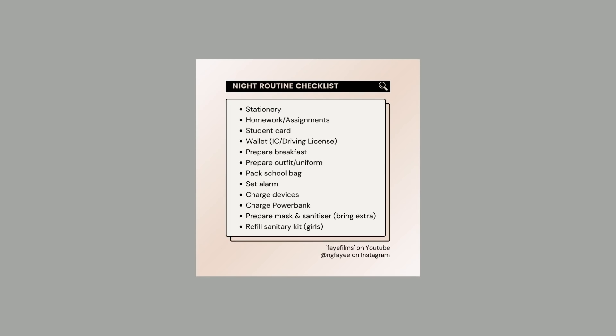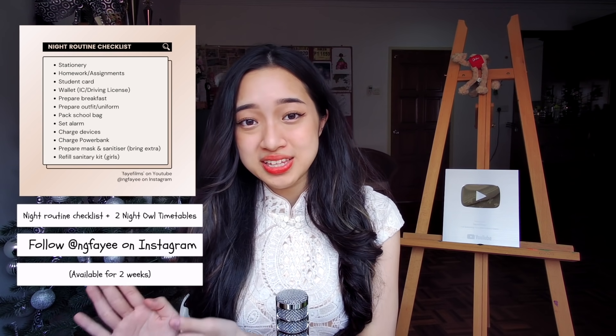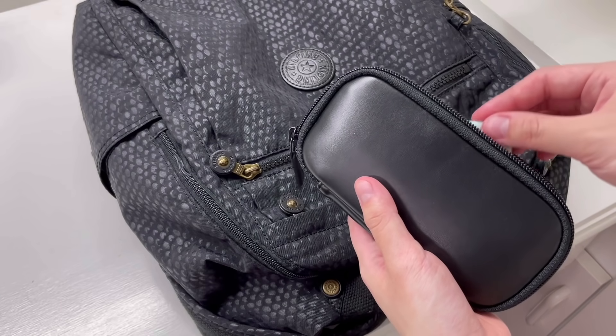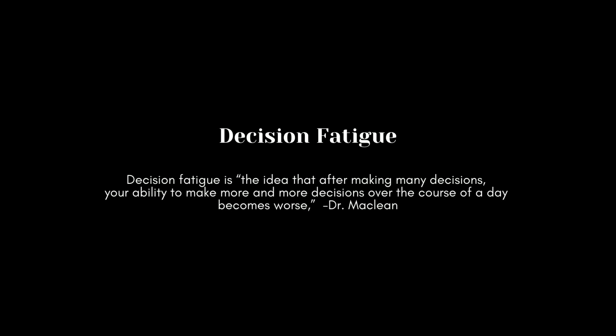Get all these things ready — I designed a simple night routine checklist for you; I'll leave the download link on my Instagram. Even at 20 years old I still use checklists so I don't forget things like charging my power bank. Your end goal is to make as few decisions as possible in the morning. It's the same reason why Steve Jobs wore the same outfit every day — to reduce decision fatigue. Decision fatigue is the idea that after making many decisions, your ability to make further decisions over the course of a day becomes worse.